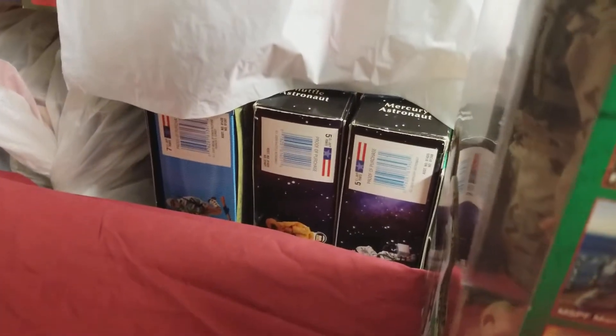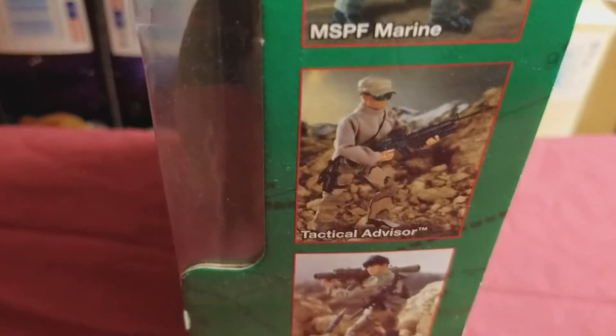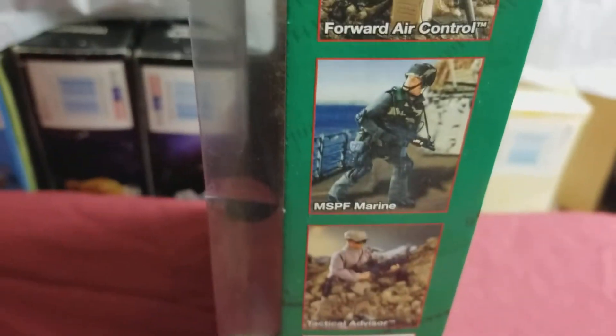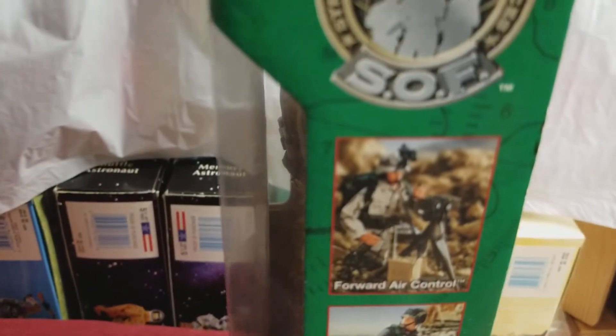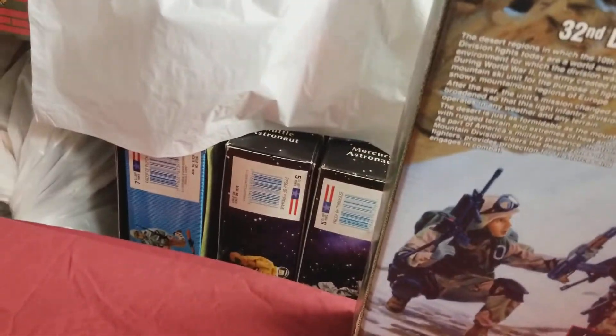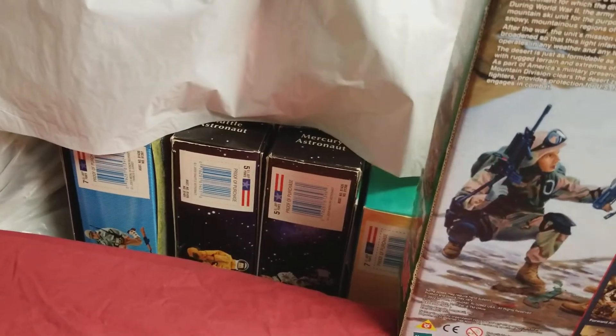Here's a side view of him. There's the Forward Air Control, MSP Marine Tactical Advisor, Mountain Search — and I believe I have all of these guys. Yes I do, looking at it. If you find this guy, you're in great shape.